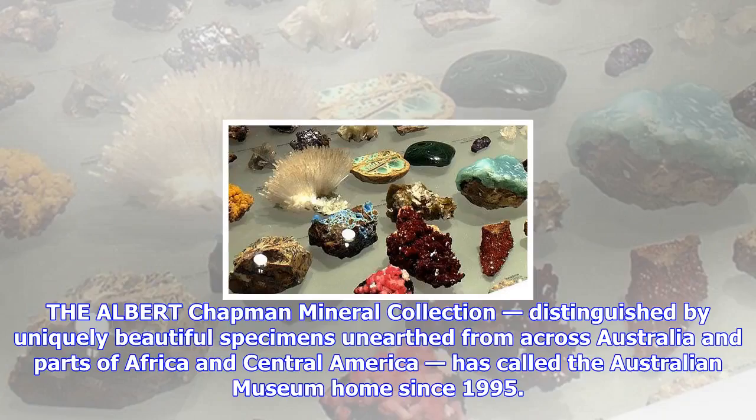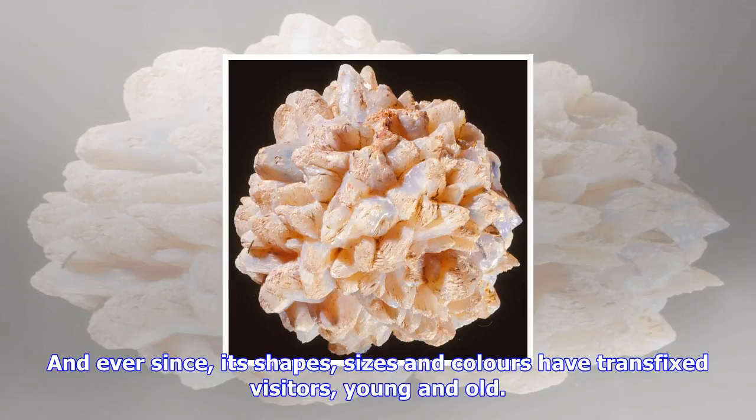The Albert Chapman Mineral Collection, distinguished by uniquely beautiful specimens unearthed from across Australia and parts of Africa and Central America, has called the Australian Museum home since 1995. And ever since, its shapes, sizes and colors have transfixed visitors, young and old.